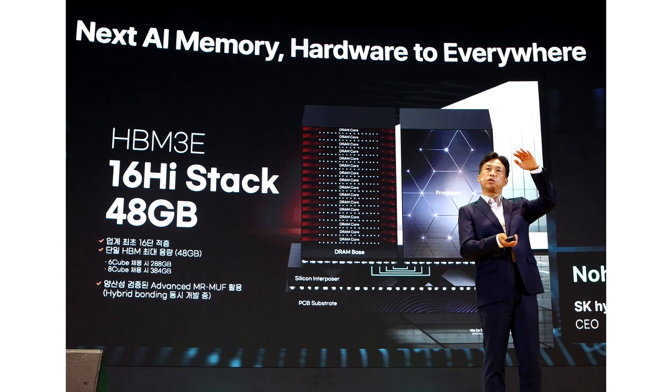SK Hynix has unveiled the industry's first 16-high HBM3E memory solution, offering up to 48GB capacity per stack — the highest capacity and highest number of layers in the industry for an HBM product.